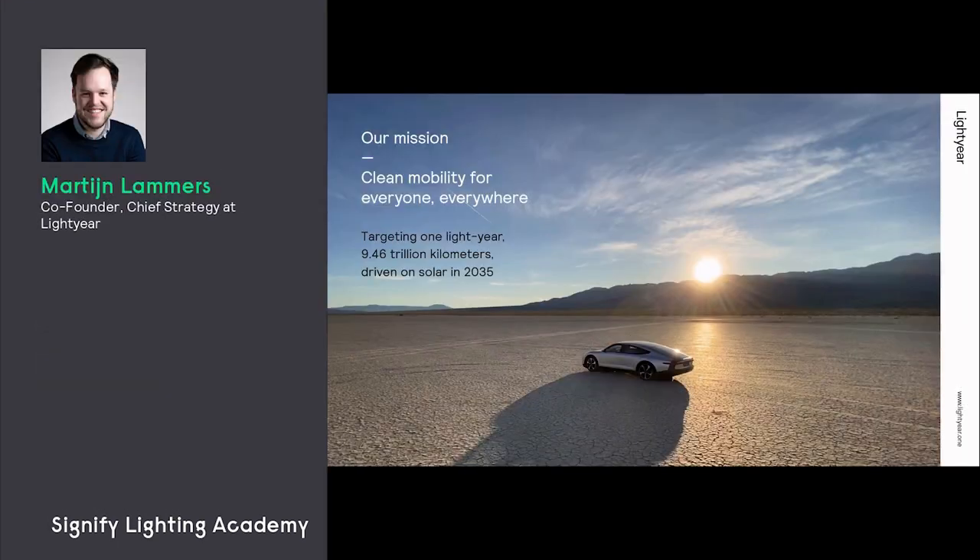With Lightyear we wanted to make that step to the general public, to the market, and our mission for Lightyear is mainly to provide key mobility for everyone everywhere. As you might know, a light-year is a measure of distance — 9.46 trillion kilometers — and we aim to have driven that purely on the Sun by 2035. That is also the amount of kilometers that all cars combined in the world drive every year.